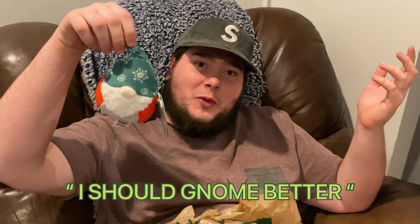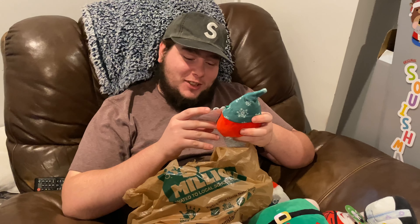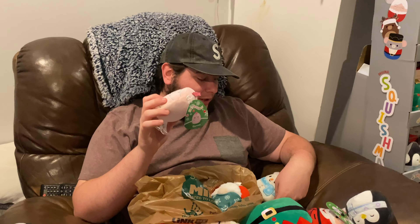So which one's your favorite? I forgot about that one. How do you forget about the gnome? I should gnome better. You gnome better! Leander? Lander? How do you say that? I like the pink tree and Nick. You don't like Manny? Manny's pretty good too.